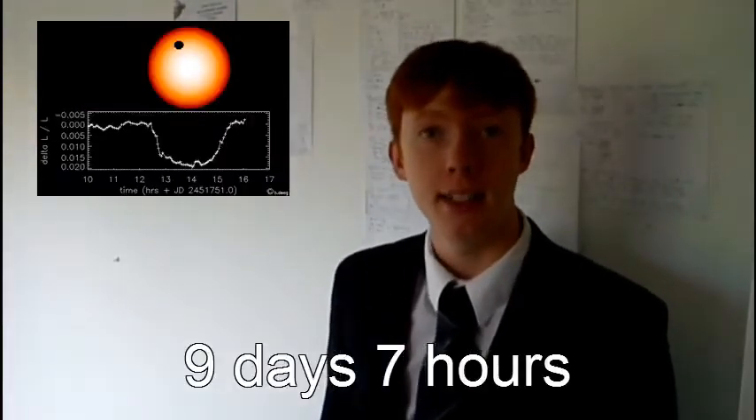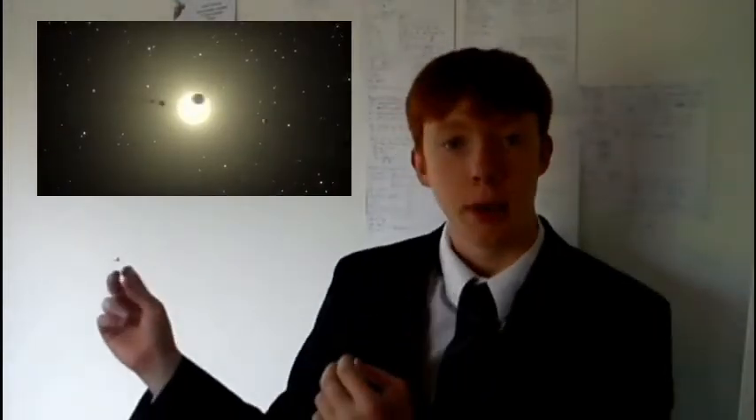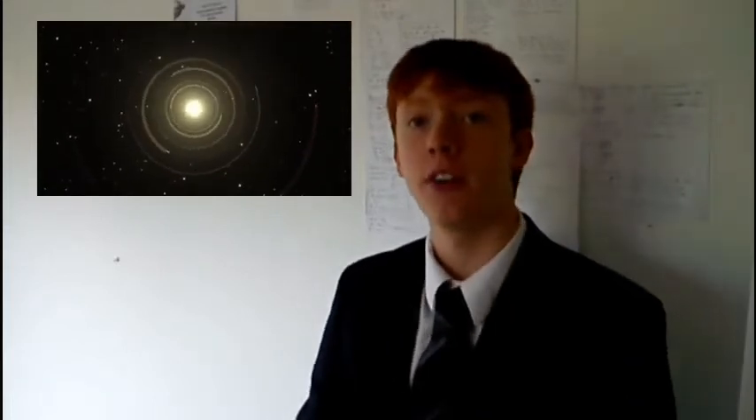This other planet, called Kepler 19b, transits its host star and has a diameter of about 18,000 miles — just greater than two times the Earth's size. Its transit occurs every nine days and seven hours, its distance from its sun is about 8.4 million miles, and its temperature is about 480 degrees Celsius.